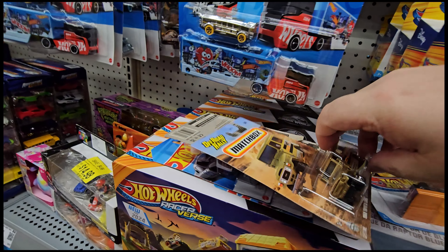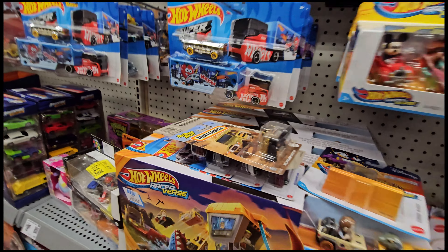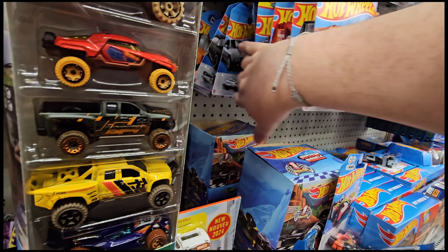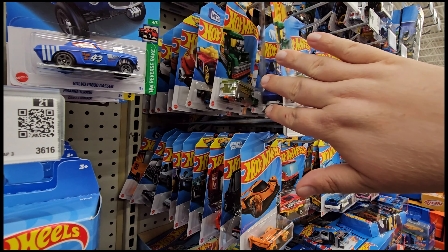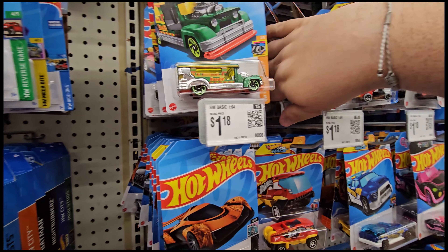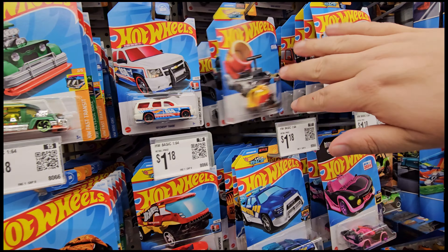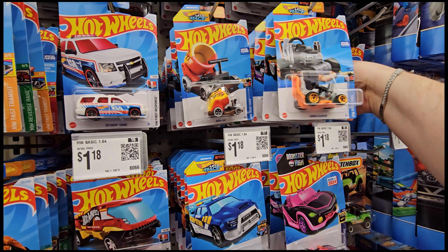Anyone looking for this guy, you should get this — this is hard to find, everyone usually gets that really quick. We're looking at the rest of the pegs to see if anyone missed anything, which I doubt. I might go through the rest of that bin in a minute. I just know that Walmart's going to close soon.